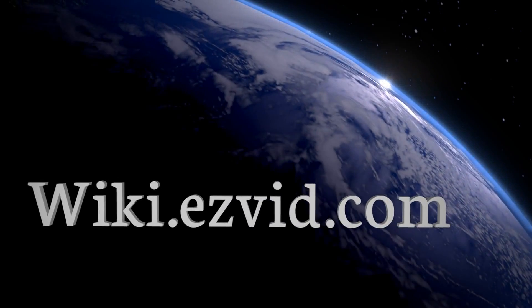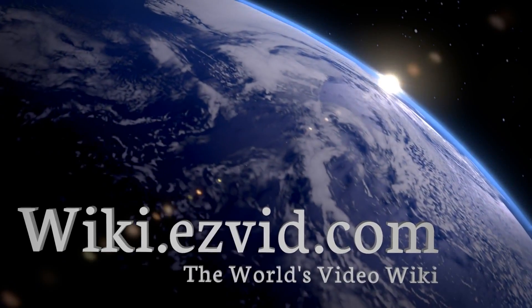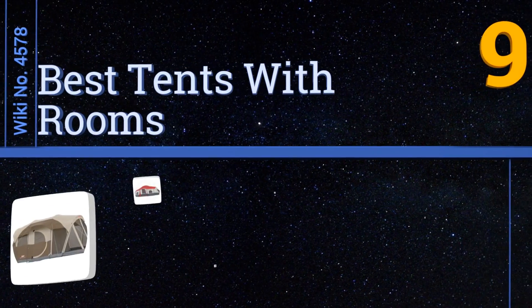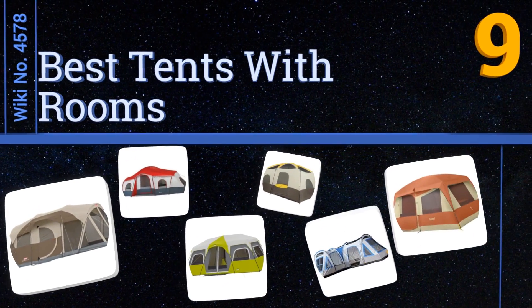wiki.easyvid.com — search EasyVid wiki before you decide. EasyVid presents the nine best tents with rooms. Let's get started with the list.